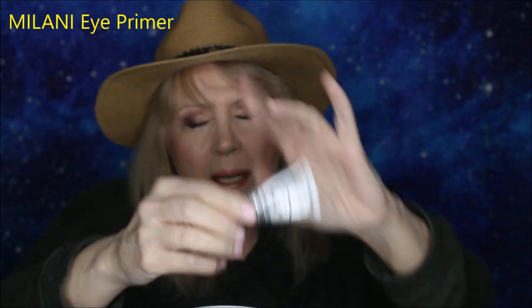For eye primer, there are a couple that are good, but I keep going back to the Milani. You just need a tiny dot, put it on, and it really helps your eye shadow stay on much better and much longer. It's still kind of an old classic favorite — no new developments there.